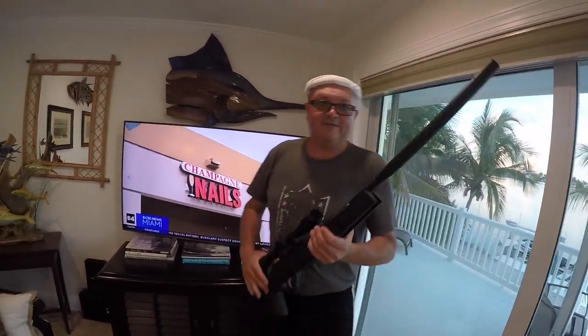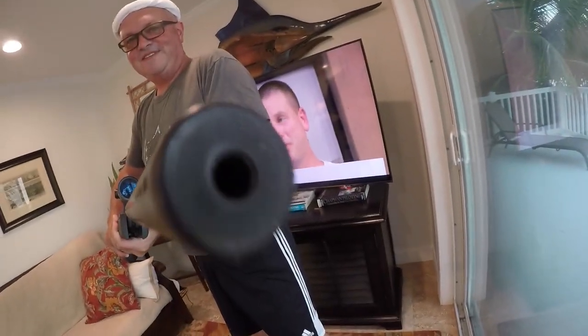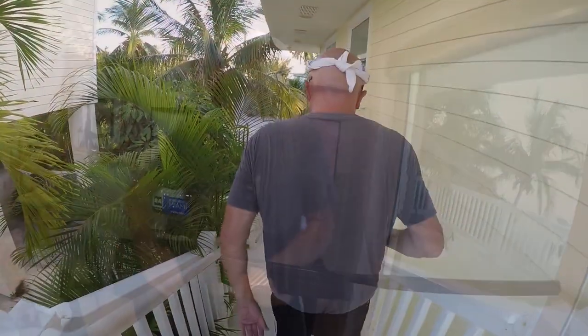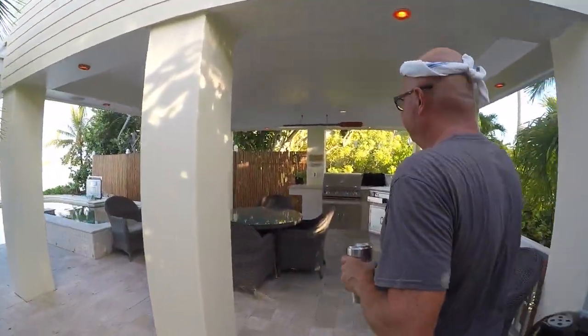We just spotted an iguana — time for the iguana slayer 5000. Scope ready to rock. Now we're heading to one of my favorite places: the outdoor kitchen and outdoor dining. A lot of good times have been had right here.